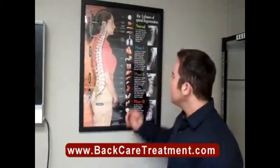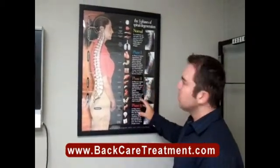Dr. Mike, a chiropractor over at New Century Spine Centers in San Diego. Today I want to talk to you about the different phases of degeneration, because when we go over X-rays with patients, one of the things we end up doing is categorizing patients into certain categories based on what phase of degeneration they're in. And there are really three simple phases that most patients can fall into.